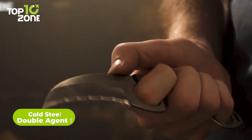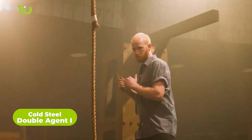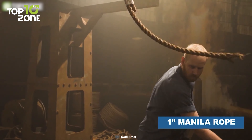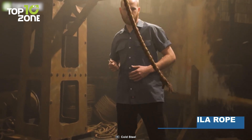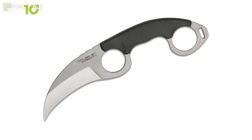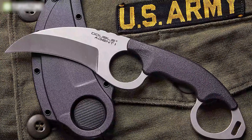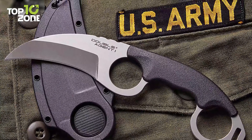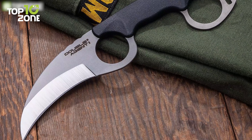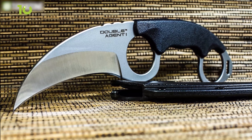The Cold Steel Double Agent 1 is an extraordinary knife that challenges conventional design. This innovative knife boasts a distinctive blade with a serrated edge on one side, allowing for versatility in cutting and sawing tasks. Made with high-quality Japanese AUS-88 stainless steel, the blade measures 3 inches in length. Its handle is crafted from Grivex material and is designed with an ergonomic ring for enhanced grip and multiple carry options. Inspired by the Karambit, a traditional Southeast Asian knife, the Cold Steel Double Agent 1 is a reliable and unique everyday carry tool.